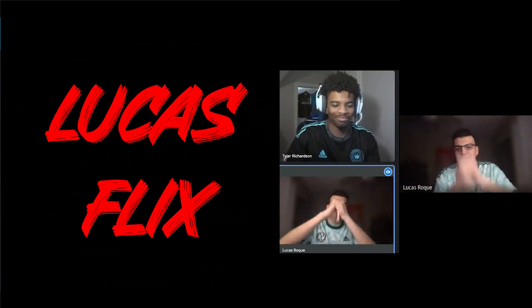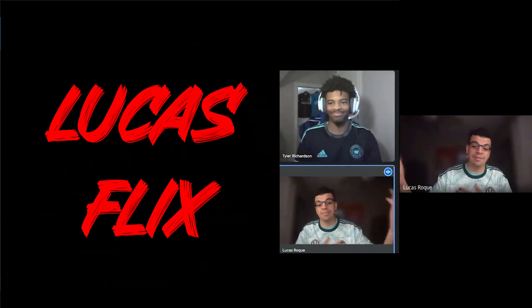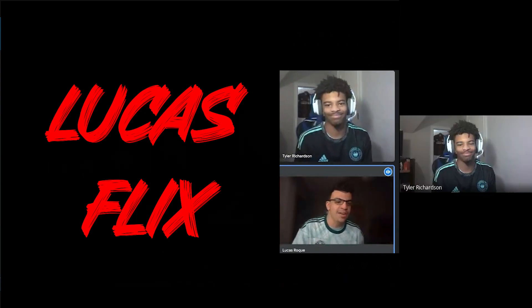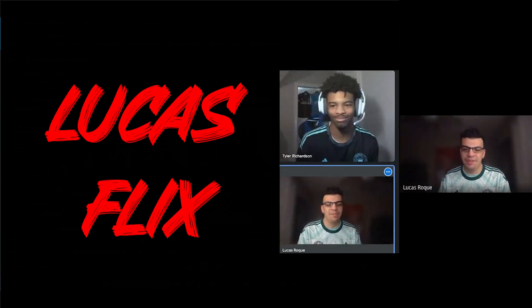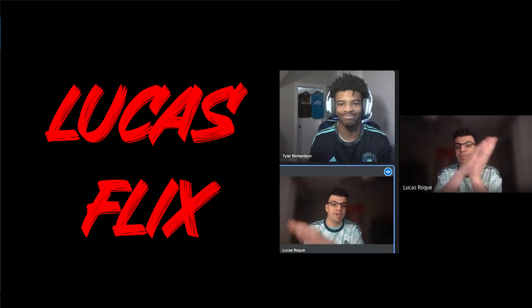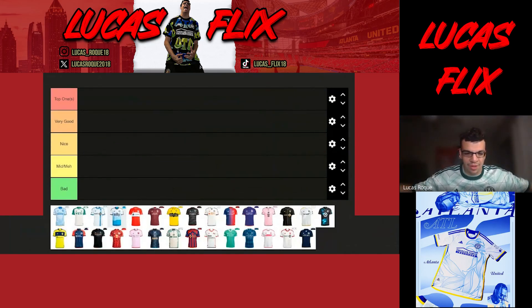Welcome back to another video — today we're doing an MLS tier list with the 2024 jerseys for the upcoming season. Even though the season started yesterday and our teams play on Saturday, I've got my good friend Tyler from Charlotte FC here. We're going to do my tier list first and then his, so you get both perspectives.